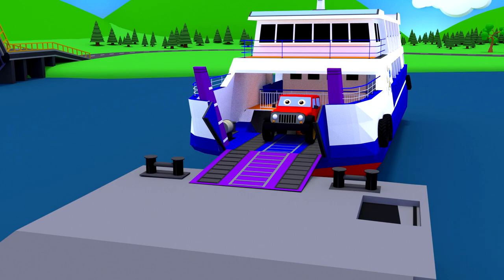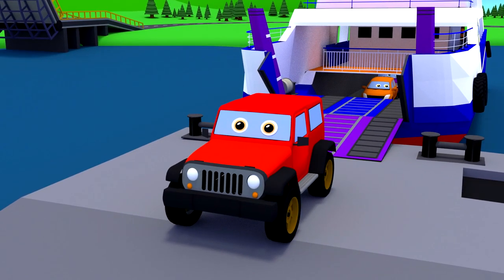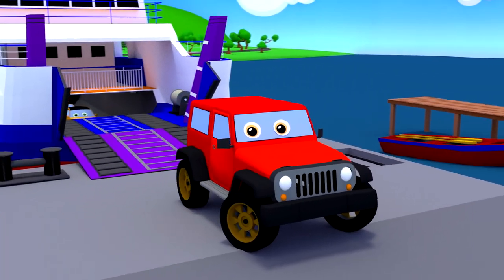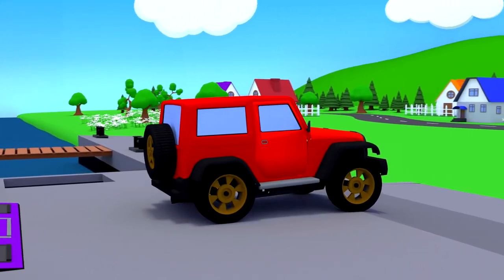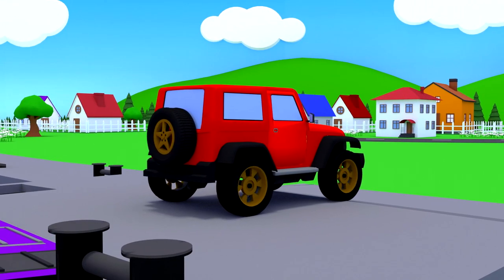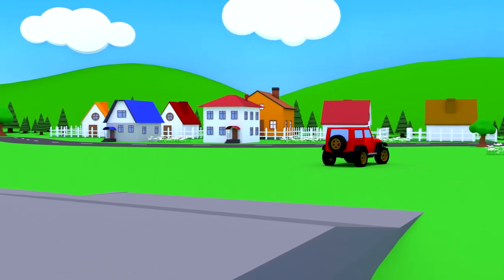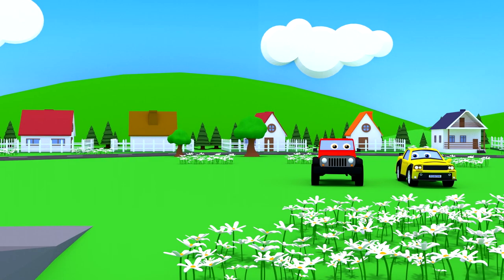Look! A Jeep! This car is also called an off-roader. The off-roader has a solid body, large wheels with wide tires and a high ground clearance, which allows it to overcome serious obstacles. Such an off-roader can ride along forest paths, fields, ravines and even through a swamp.